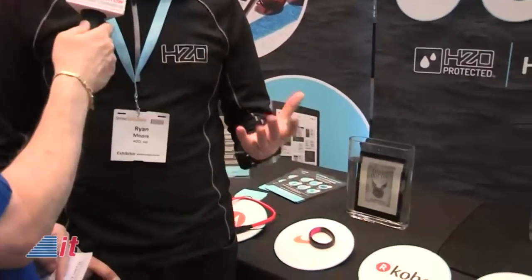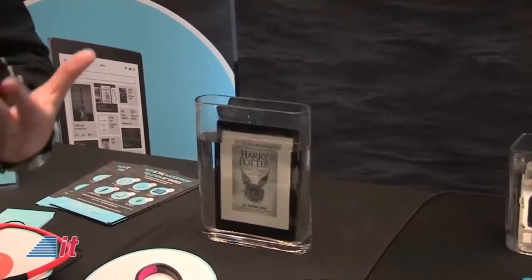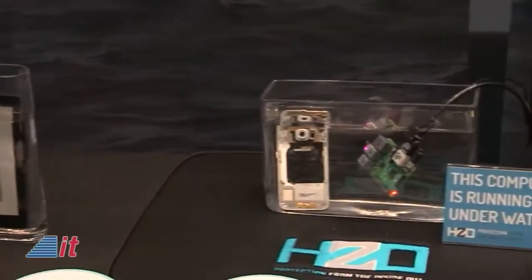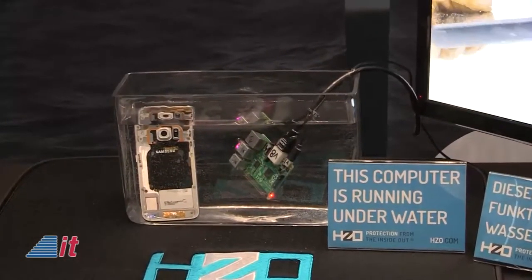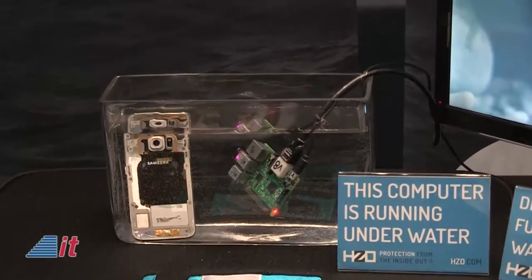Manufacturers come to us and say they want protection from specific threats — whether it be sweat for headphones or full submersion for e-readers. We work with them to apply a thin waterproof coating around all the internal circuitry of the device. Normally you think of keeping water outside a device, but we can actually let water inside a device. It gets rid of the annoying seals, gaskets, and plugs you usually associate with waterproofing. We're the next generation of waterproofing.